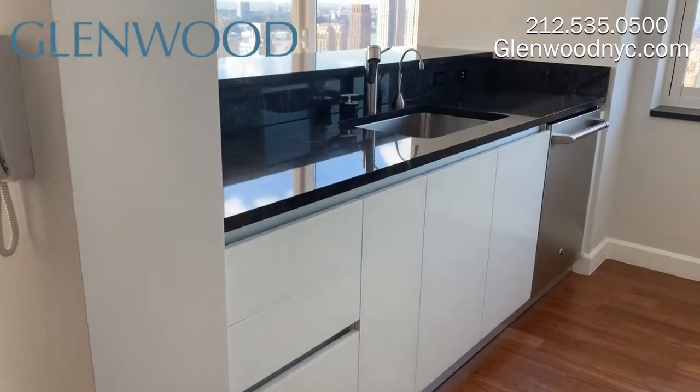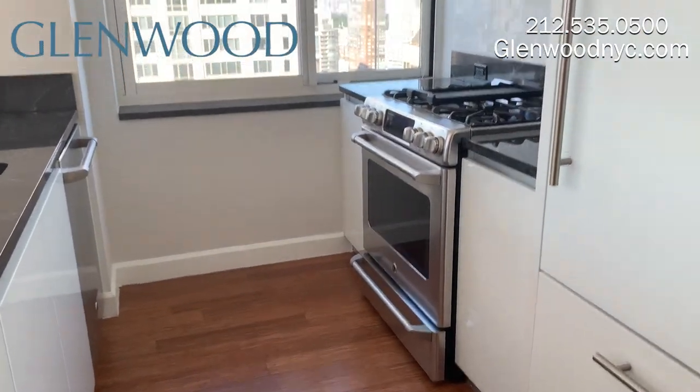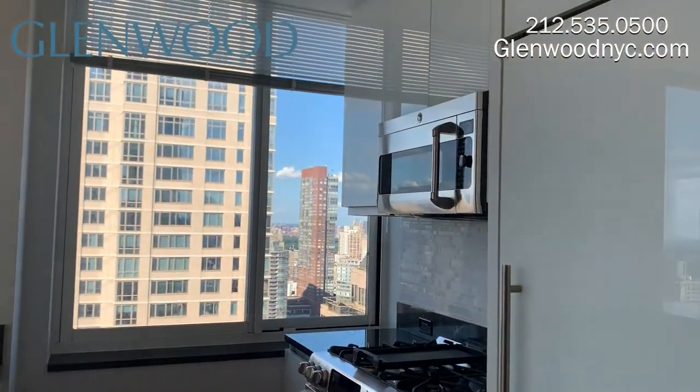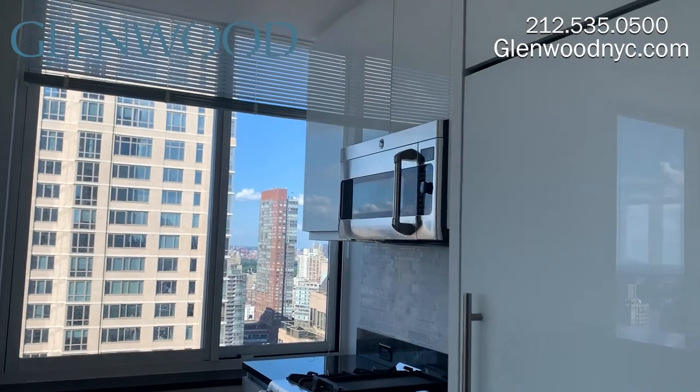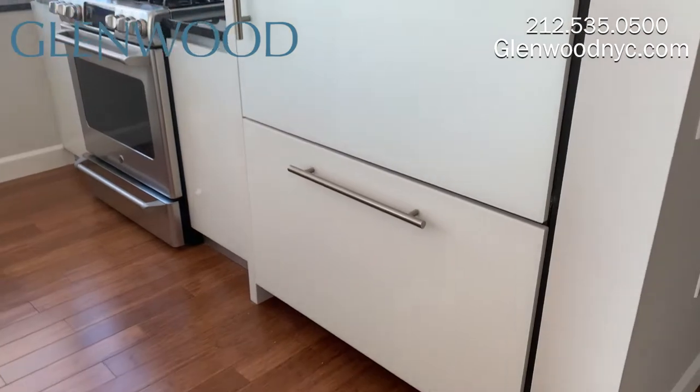This kitchen comes with a beautiful breakfast bar with granite marble countertops. The kitchen also comes with gorgeous Scavolini glass cabinetry along with the GE Appliances package, including a large refrigerator with a freezer and plenty of space for storage.